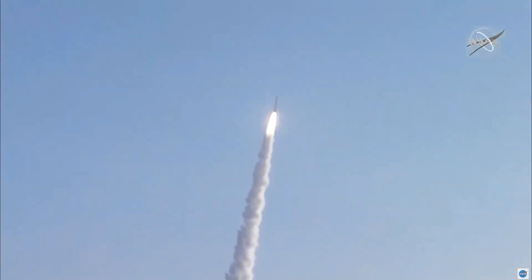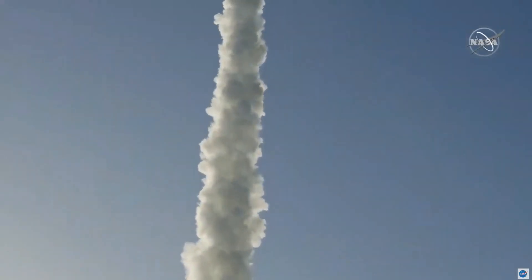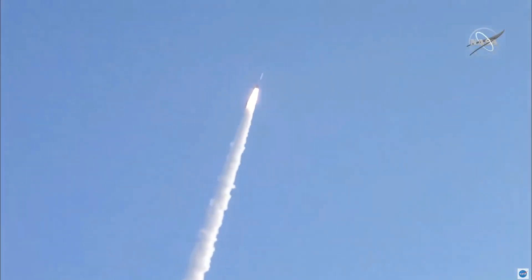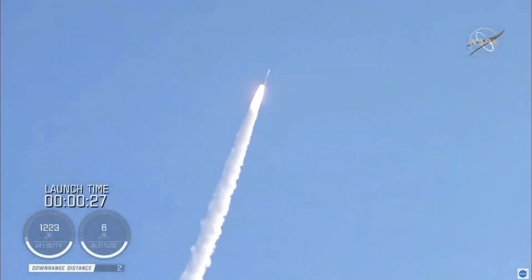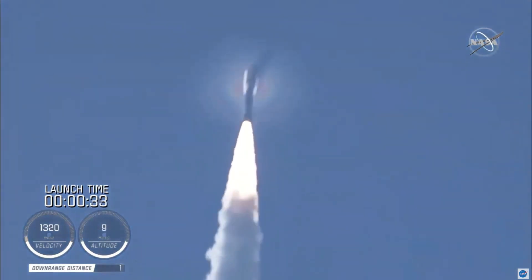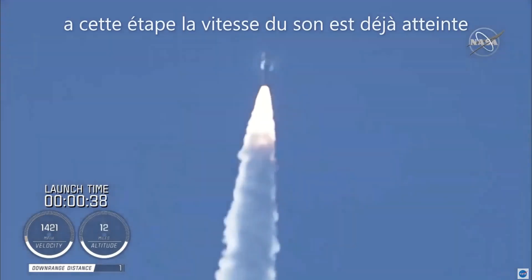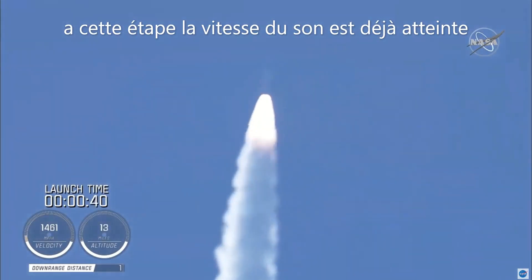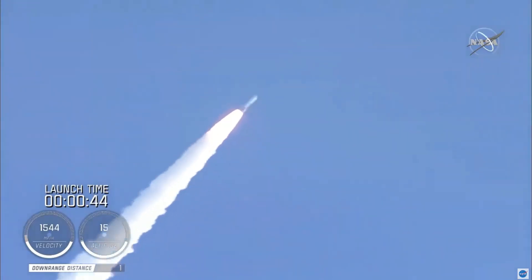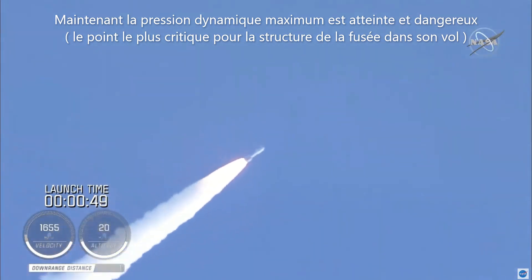Atlas has gone to closed loop control. Coming up on 30 seconds into flight, the RD-180 is throttling down as expected. Engine response looks good. Mach 1 — Atlas 5 is now supersonic. Passing 45 seconds into flight, the vehicle is now passing through max Q, maximum dynamic pressure.